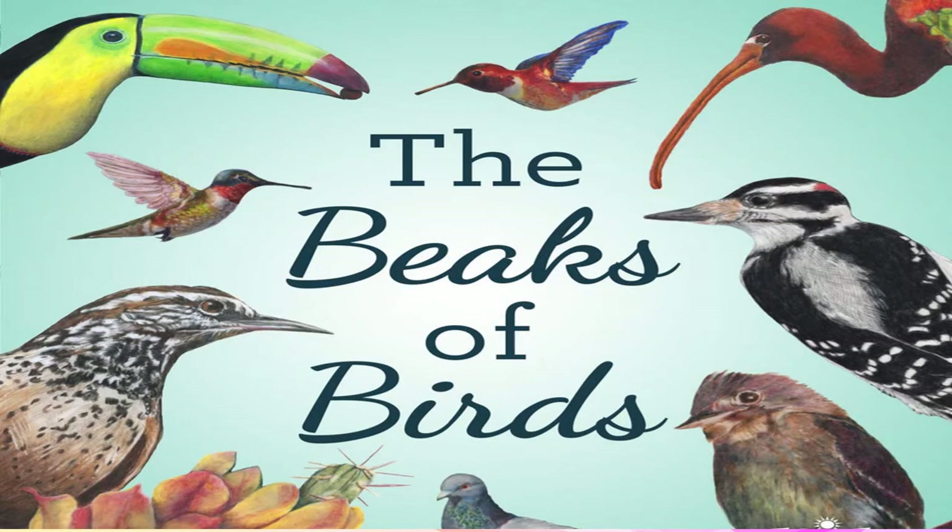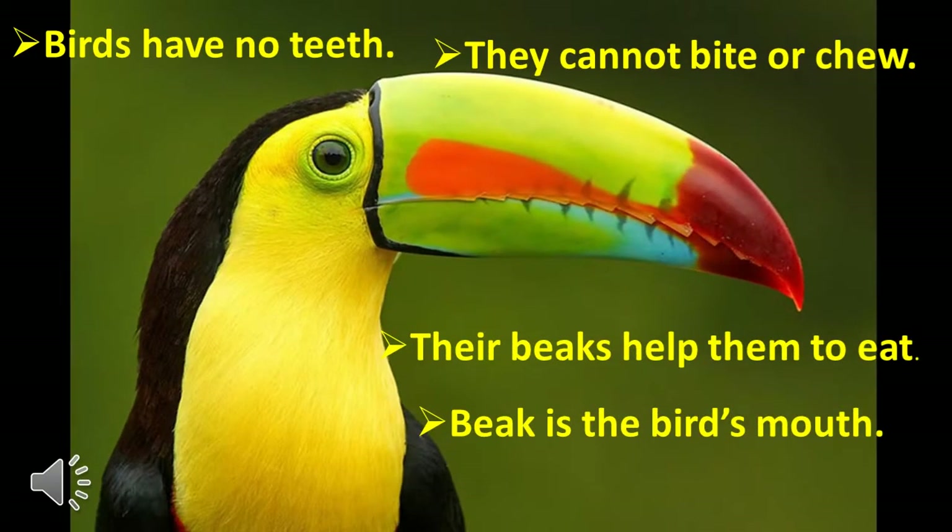Now let us see in detail about the various beaks found in birds. Birds do not have teeth to bite or chew their food. Their beaks help them to eat — the beak of the bird is nothing but the mouth of the bird.